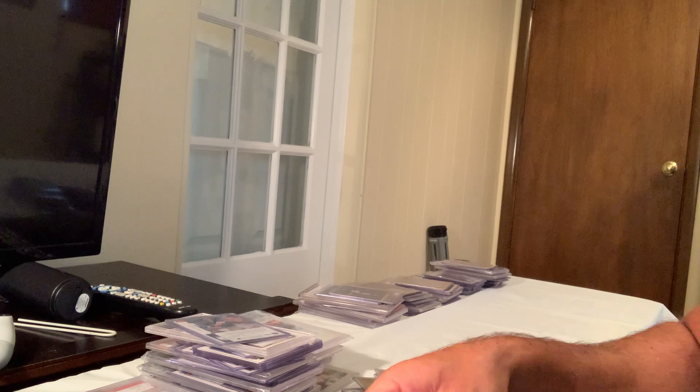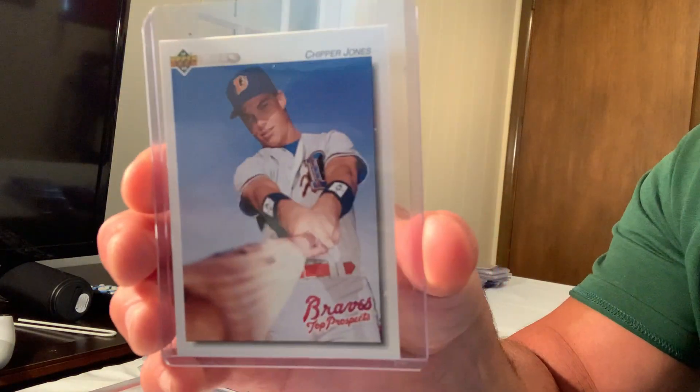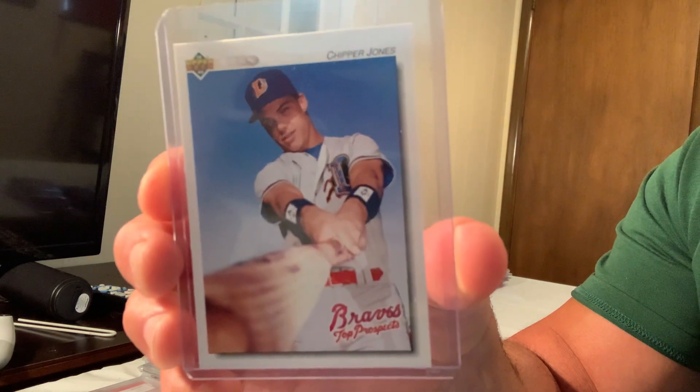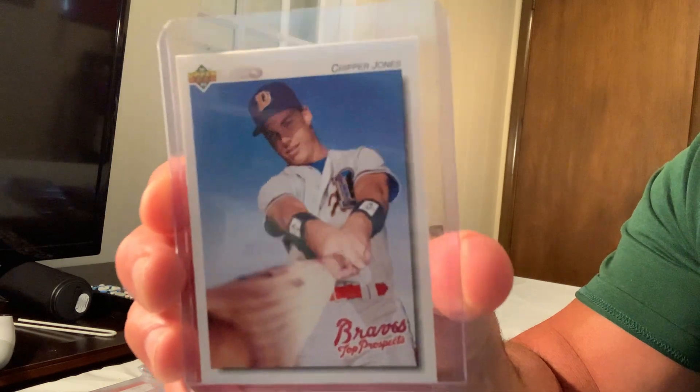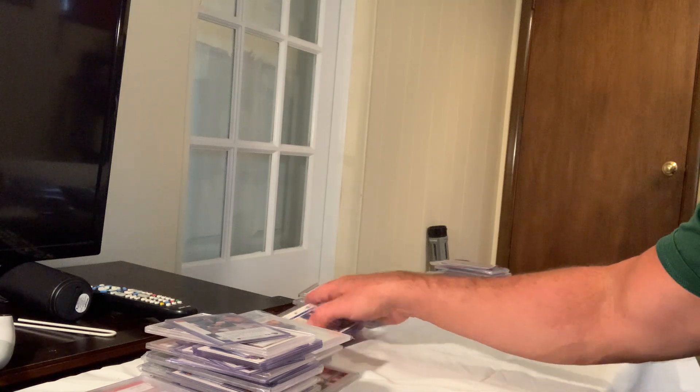A minor league top prospect Chipper Jones card sold for $150, card number 165. That's our top 70.